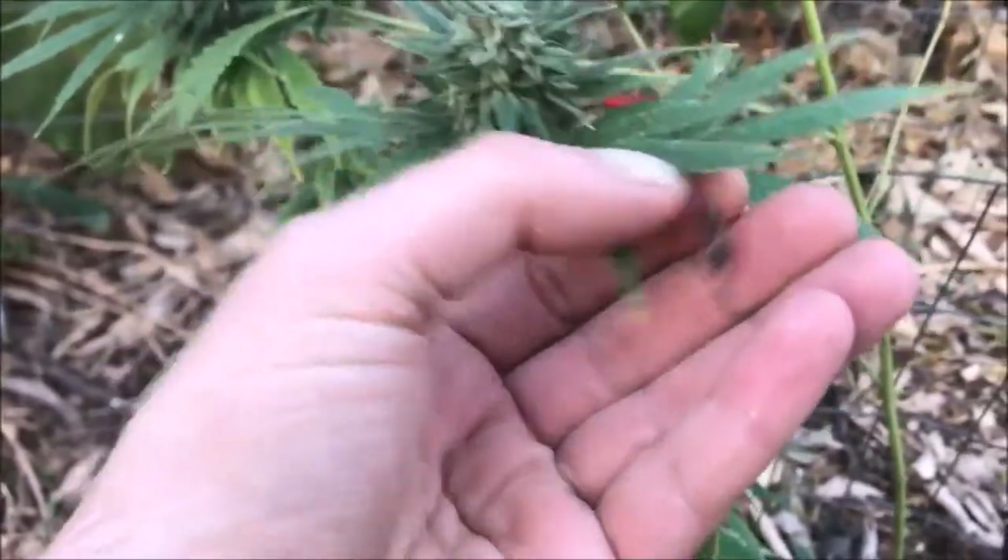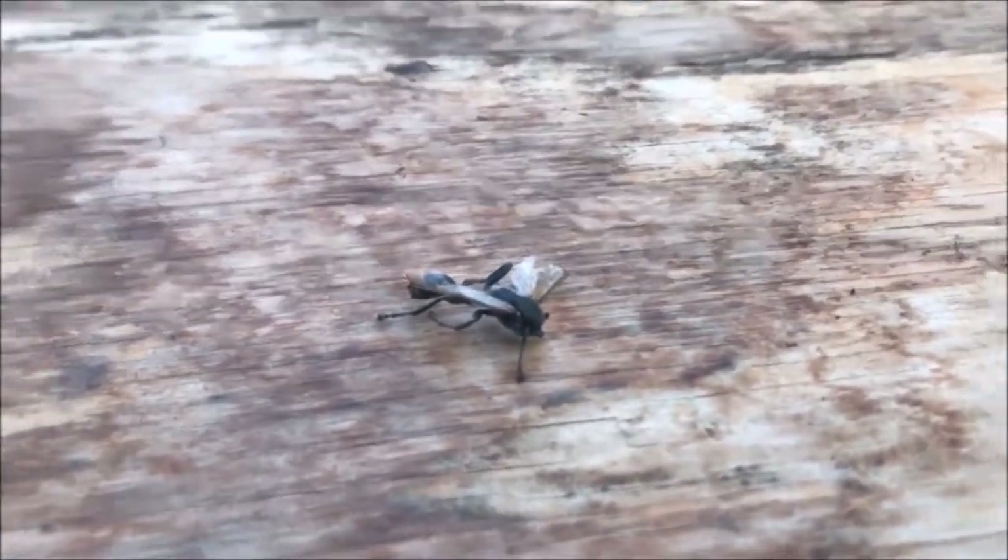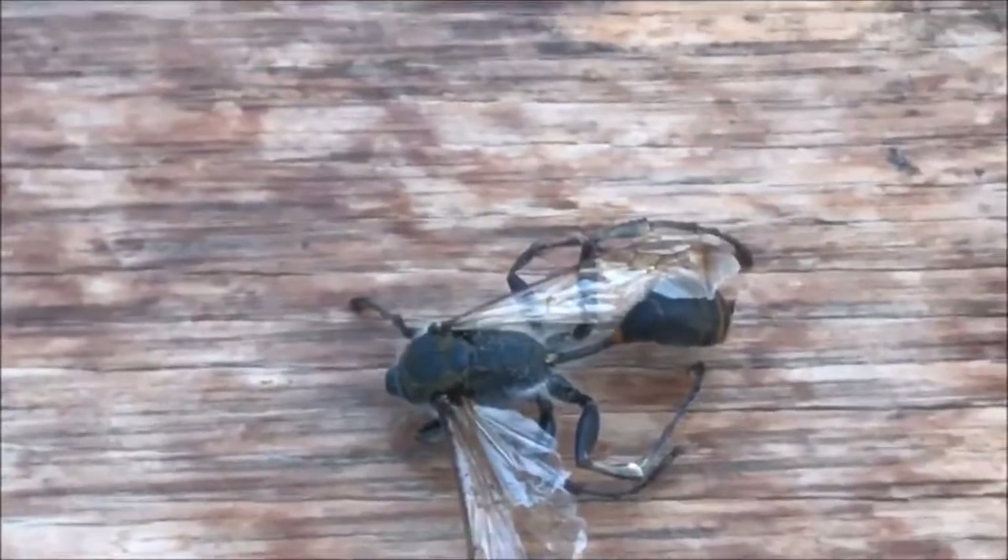What the heck — look at this wasp, it doesn't have a head. And look at how thin the thorax is on this one — it's thinner than its legs.